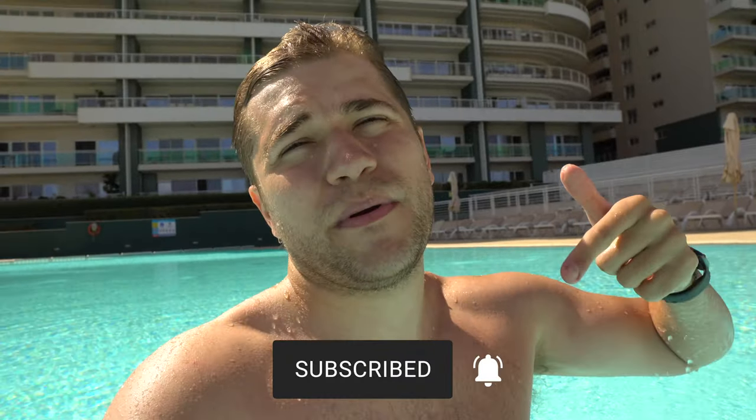And this concludes the MTV Malta apartment tour. Hope you enjoyed this video — if you did, I'd really appreciate it if you hit the subscribe button down below and check out these videos right here which you may enjoy watching next. Thanks so much for watching, see you later!